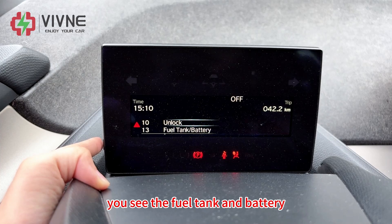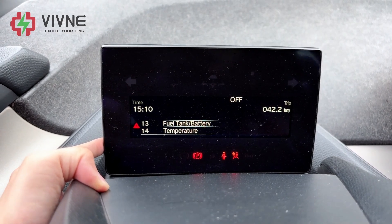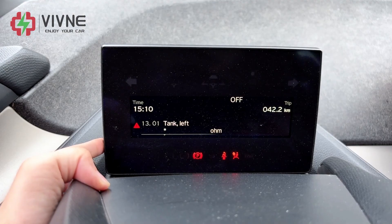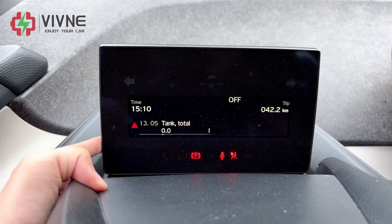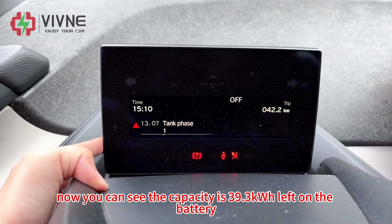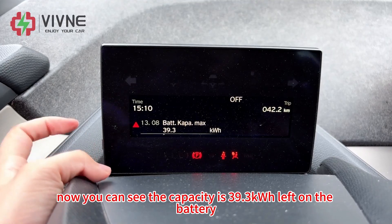You see the fuel tank and battery — choose the battery option and hold it. Cycle through by pressing it, and now you can see the capacity is 39.3kWh remaining on the battery.